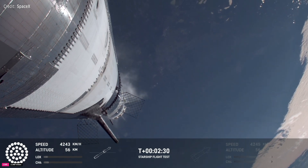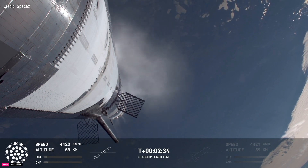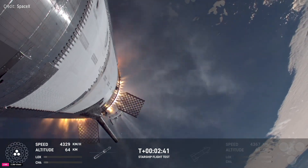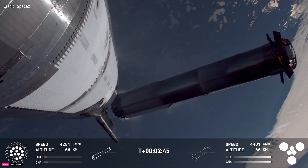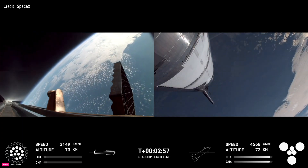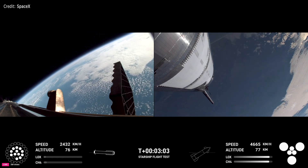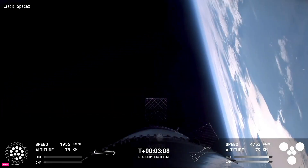As of right now, our manual checks and our manual commanding is looking to go for a catch. Booster engine cut off — that is incredible news. We just heard the call-out for booster engine cut off. Most engines cut off, down to those middle three. Hot stage confirmed. We've got a booster hopefully on our way back to us, and a ship now making its ascent burn into space.